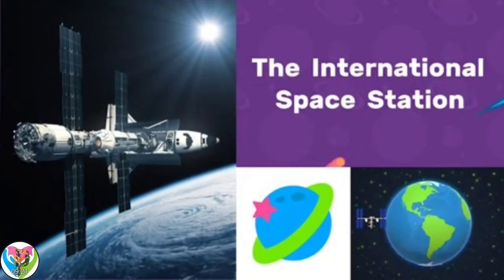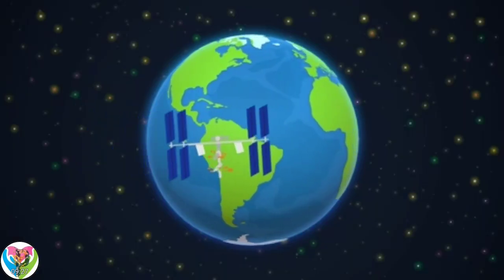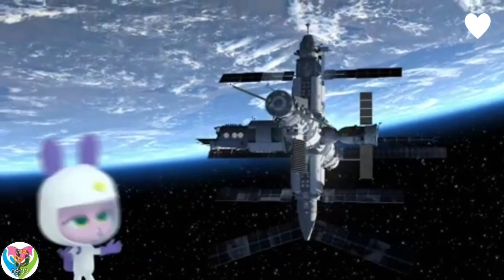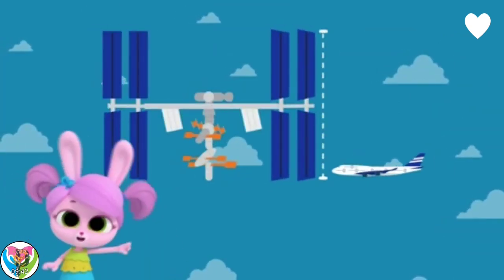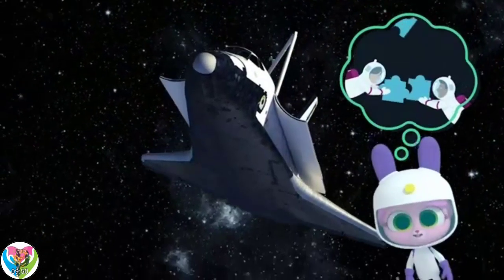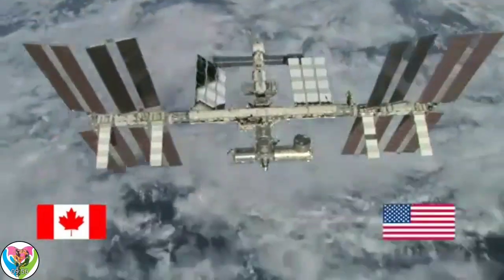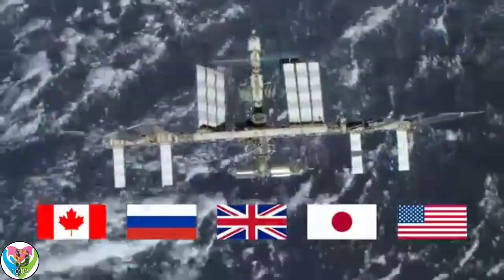The International Space Station circles the Earth 16 times a day. Whoa, it's huge! It's actually the largest satellite ever sent into space, and it's bigger than a jumbo jet. How did it get there? Rockets — piece by piece, and then it was put together like a big space jigsaw. That must have taken ages!